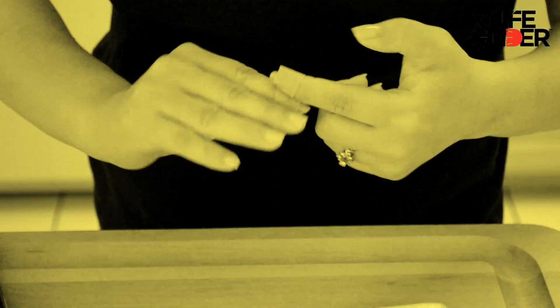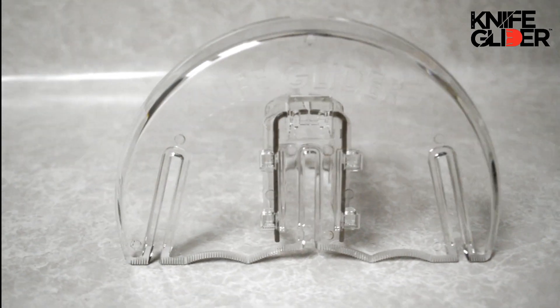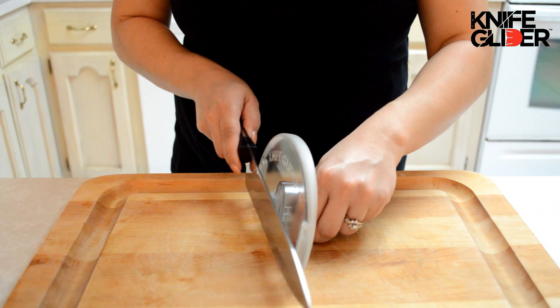Ouch! When's the last time you cut yourself in the kitchen? Introducing the Knife Glider, the patented cooking device that virtually eliminates your chance of being cut in the kitchen.